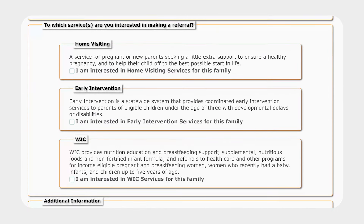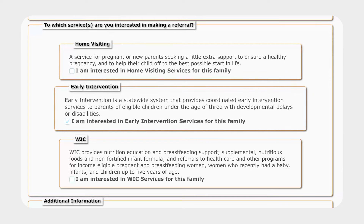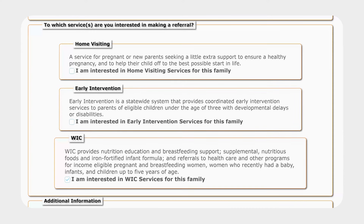What Help Me Grow services are you seeking? You can select one or more of the following services. Home Visiting offers parenting support to pregnant women and new parents to nurture the healthy growth of babies and young children. Early Intervention supports families with children birth to age 3 who have developmental delays or disabilities so they have the best possible start in life. And WIC is a special supplemental nutrition program for women, infants, and children in the state of Ohio.